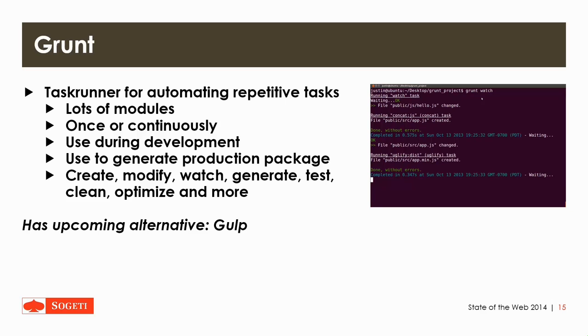Then there's Grunt, which is a task runner for automating repetitive tasks. It offers a lot of modules and you can run tasks once or continuously. You can use it during development or to create a production package. It basically allows you to create, modify, watch, generate, test, clean, optimize, and much more from the tasks you set it to. It also has an upcoming alternative called Gulp, which is a little bit newer and less popular than Grunt, but Grunt is a little bit easier to use and offers a lot more modules.